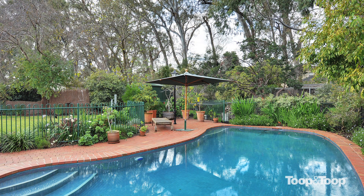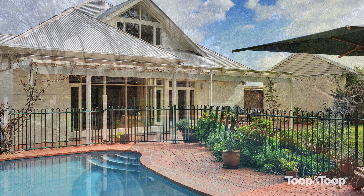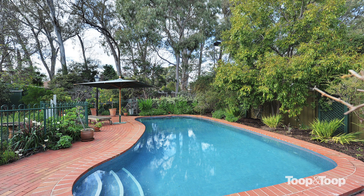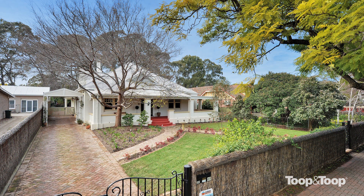Interestingly, down the side of the property there's quite a bit of rainwater storage, and also under the front yard as well. The whole house runs on rainwater and the garden and everything is looked after — so if we do have any more water restrictions, we're well taken care of.